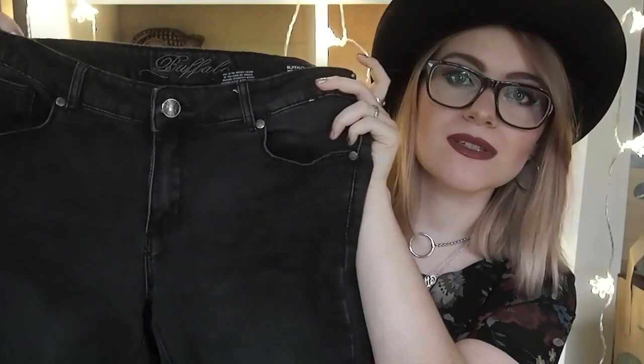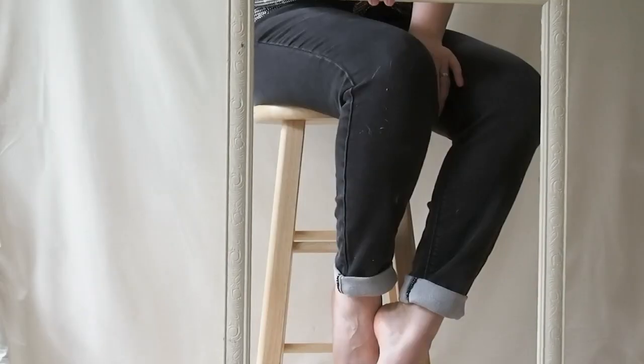Now we're moving to the finds from my last thrift store trip. I'll start with the least exciting thing: these very simple slim boyfriend jeans. I really like that they're not black — they're dark gray. The denim is very, very soft and I just love the way it feels. The brand is called Buffalo. I'm not sure where that brand comes from, but it was 50% off, so I pretty much got it for about three dollars.